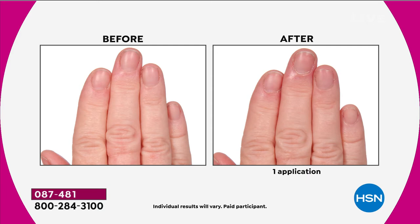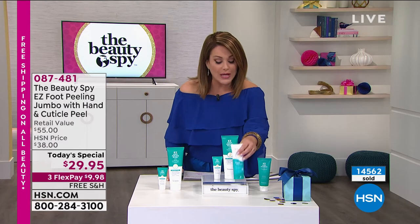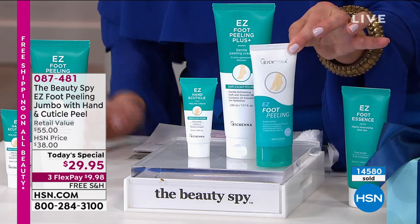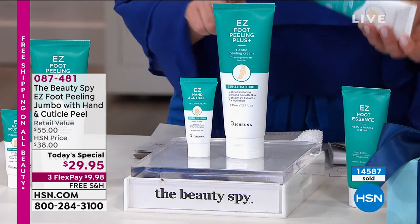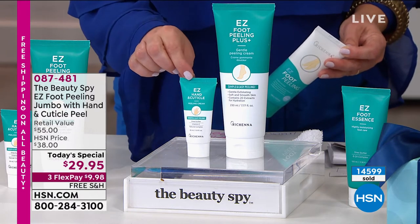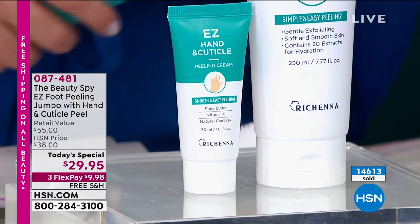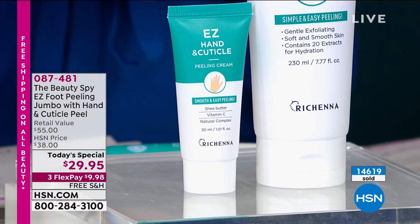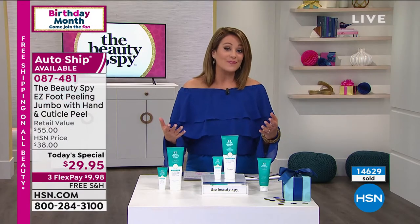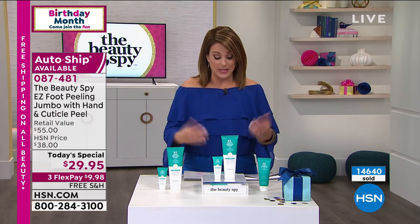Let me break down the value once again. Normally you get a 3.38-ounce, which we sell here at HSN for $19.95. Today, for $9 more, we have more than doubled the size - this is the jumbo, 7.77 ounces - and you're also getting that amazing little manicure in a tube, your hand and cuticle peel. It's a killer value today. You can't even get a great pedicure these days for $29.95. Join us today - it's free shipping and handling.